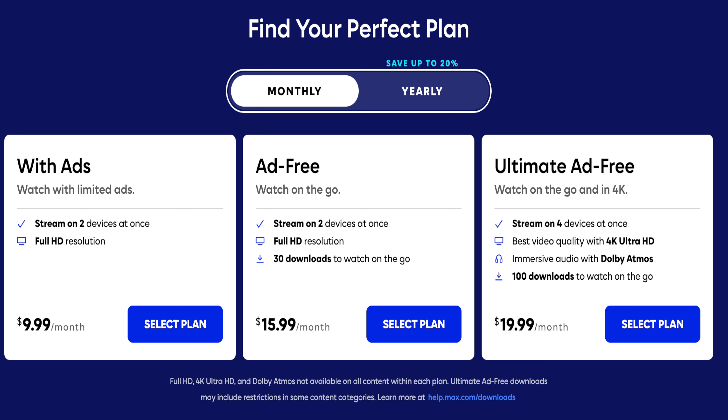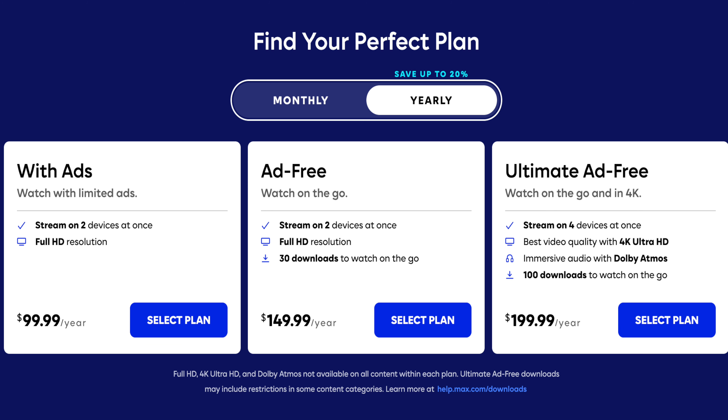The ultimate ad-free plan lets you watch on up to four devices at once, with 4K Ultra HD streaming quality, immersive audio with Dolby Vision Atmos, and download up to 100 items — all without ads. You can also pay yearly: the $9.99/month plan becomes $99/year, the $15.99/month plan is $149/year, and the $20/month plan is $199/year, saving you a little bit each time.